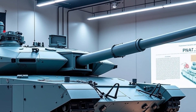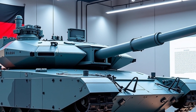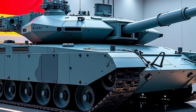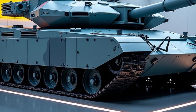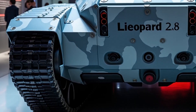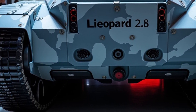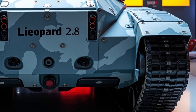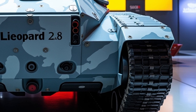The 120 mm Rheinmetall L55A1 smoothbore gun remains the primary armament, capable of firing a variety of munitions including the latest programmable high-explosive (HE) rounds and kinetic energy penetrators. The enhanced fire control system ensures unmatched precision even when firing on the move.